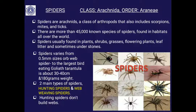Everywhere you will find varieties of spiders of various sizes. The size varies from 0.5 mm — very tiny — to the largest one, the bird-eating Goliath tarantula. The largest one is called the tarantula; it is about 30 to 40 cm and weighs about 180 grams.